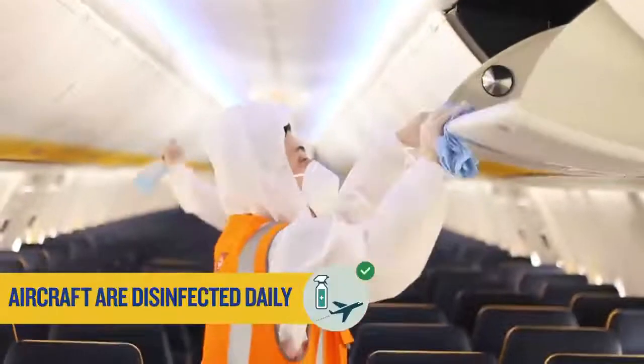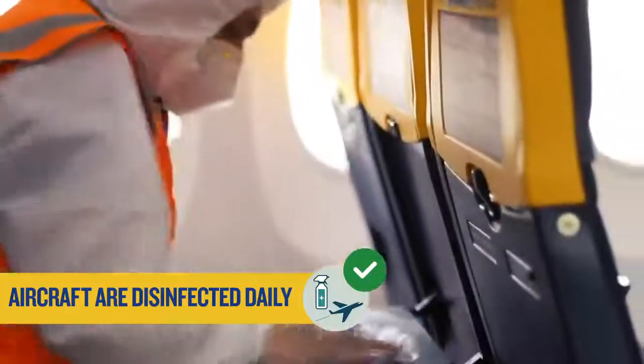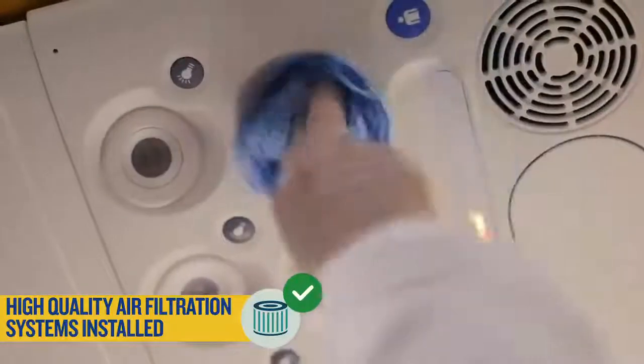Be assured that all Ryanair aircraft are professionally cleaned and disinfected on a daily basis, which is effective for more than 24 hours. Our aircraft are fitted with state-of-the-art air filtration systems which operate to hospital standards.